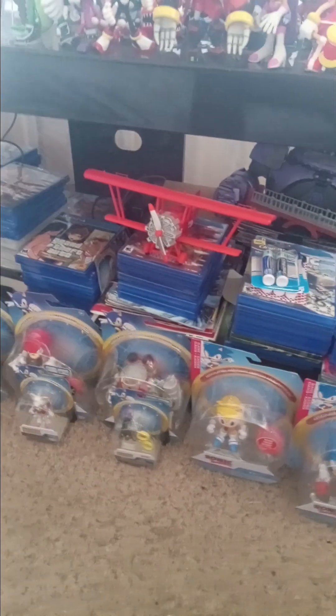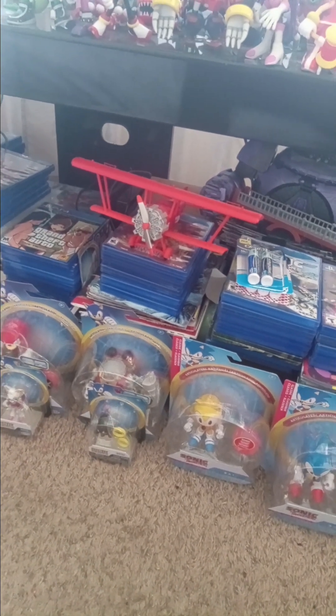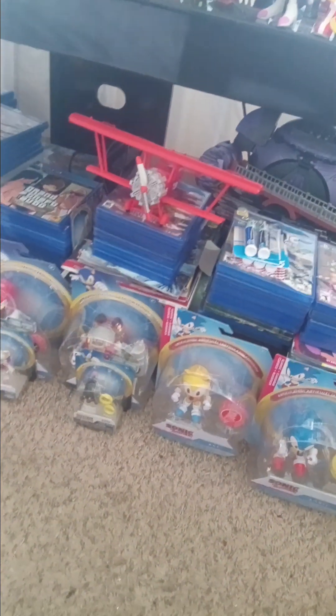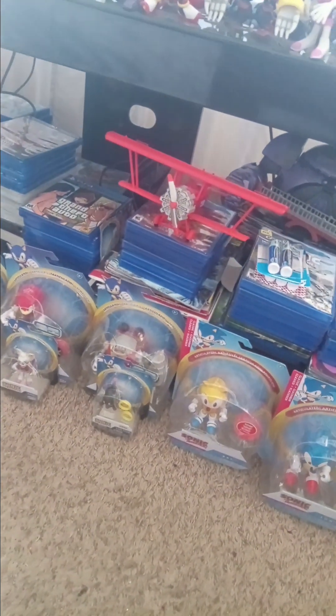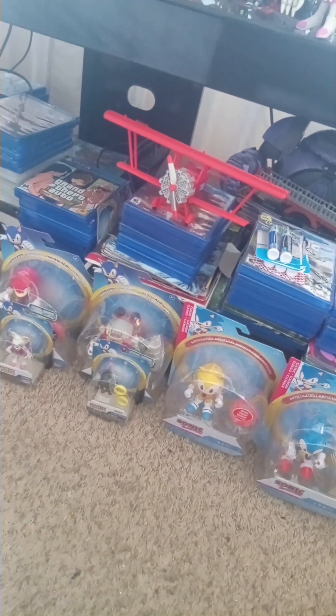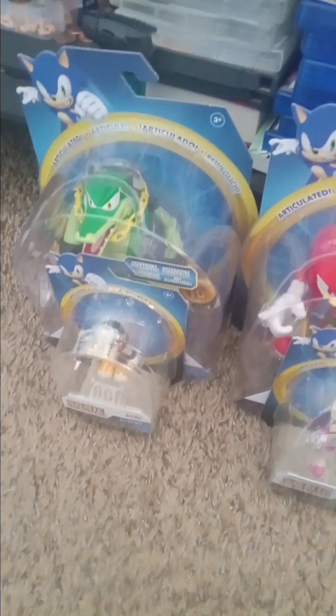I got some new stuff again, including some new games that I got on GameStop.com, part of their pro membership discount deal. I also got some new figures again from Jack Pacific's Sonic the Hedgehog — re-collections, I should say. I thought I had doubles of some of them, but I really didn't. I thought I had a double of Vector, but nope. Now I do have doubles of Vector and Charmy, because I also already have a Charmy.